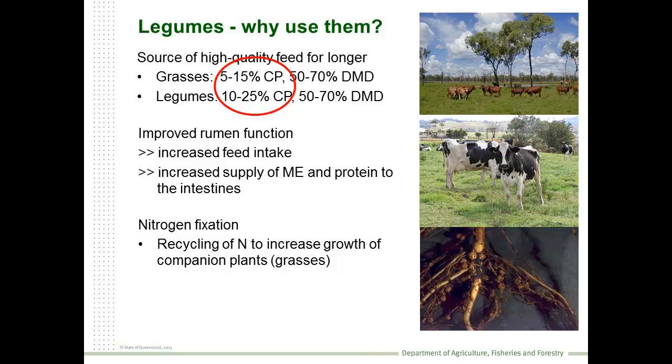The protein that comes with legumes can be used for improving rumen function. This in turn increases feed intake, and ultimately you're getting an increased supply of metabolisable energy and protein to the intestines for animal growth. We can also harness that nitrogen, bring it into the system, and use it for our grass production.